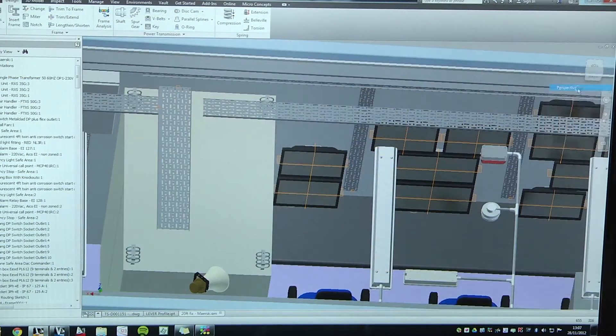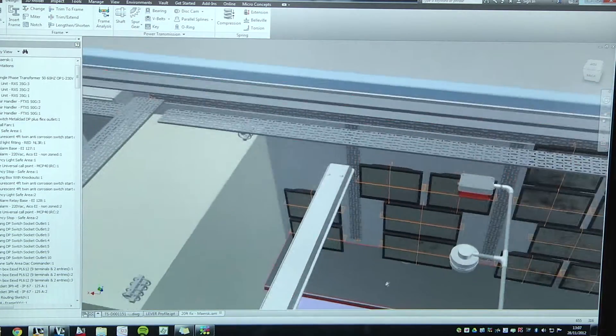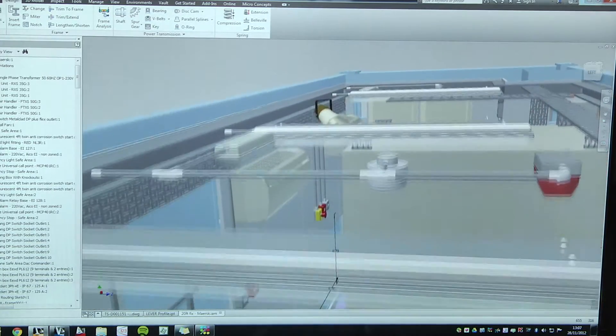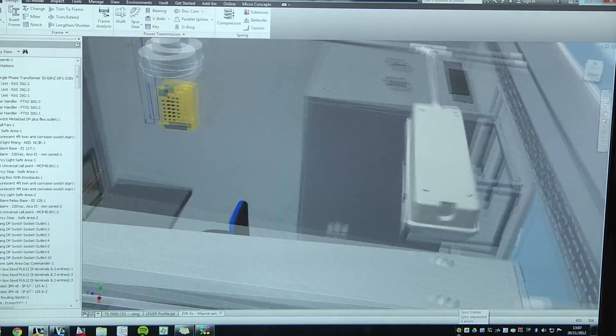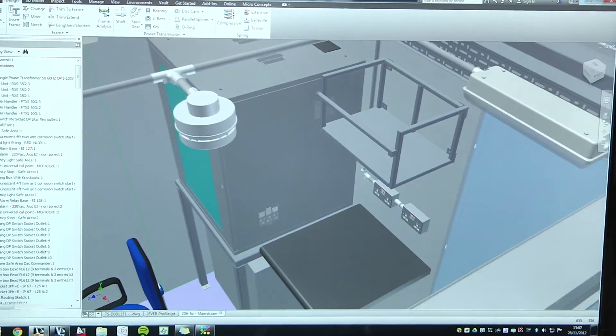A lot of our designs are all based around standard frame parts, so what we can do within Inventor is automatically connect to the concept and attach frame members to a sketch or to a solid block. We've also, with the assistance of Microconcepts, made some customised frame members, saving us hours and hours of time.